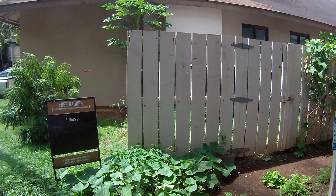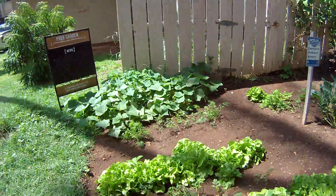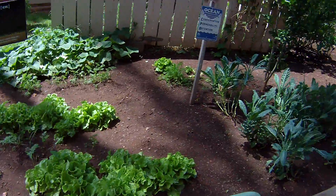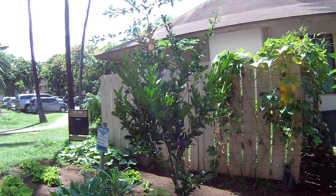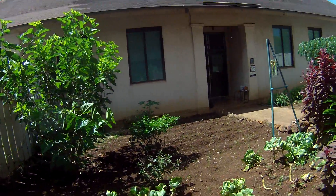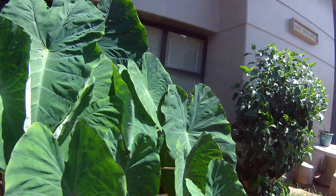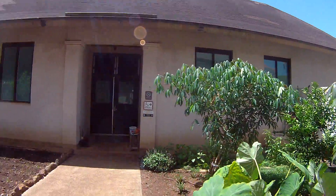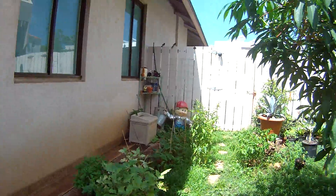Looks like squash there, there's papaya — that might be my papaya coming up. Carrots I think, no, that's parsley. That looks like a fruit tree, maybe cucumber, well tended now. Oh, here's taro, great big leaf taro. And there's the basil, that looks like eggplant, chili.